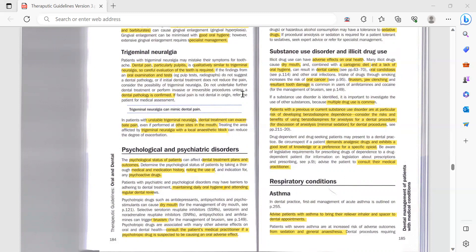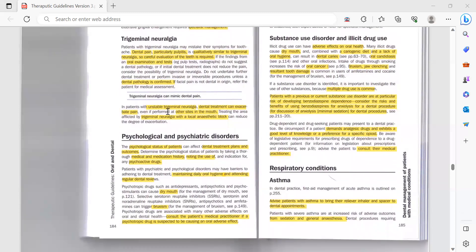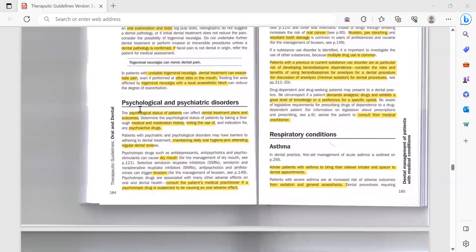If facial pain is not dental in origin, refer the patient for medical assessment. In patients with unstable trigeminal neuralgia, dental treatment can exacerbate pain even if performed at other sites in the mouth. Treating the area affected by trigeminal neuralgia with a local anesthetic block can reduce the degree of exacerbation, giving the patient some relief. Ultimately, you need to refer this patient to their GP.